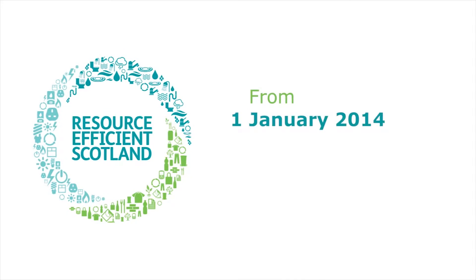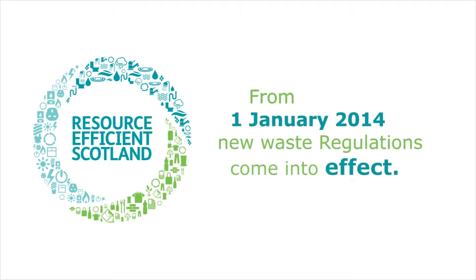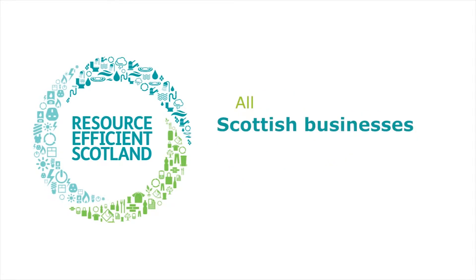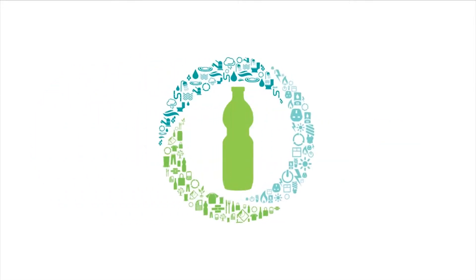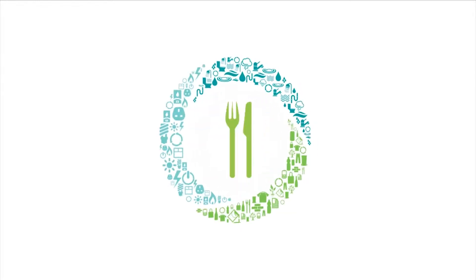From the 1st of January 2014, new waste regulations come into effect. All Scottish businesses, no matter how small, will need to separate these key recyclables: plastic, metal, glass, paper, card, and most food businesses will need to separate food waste.